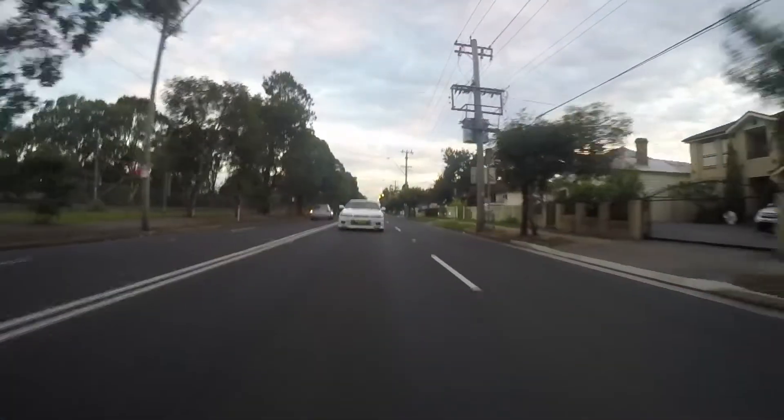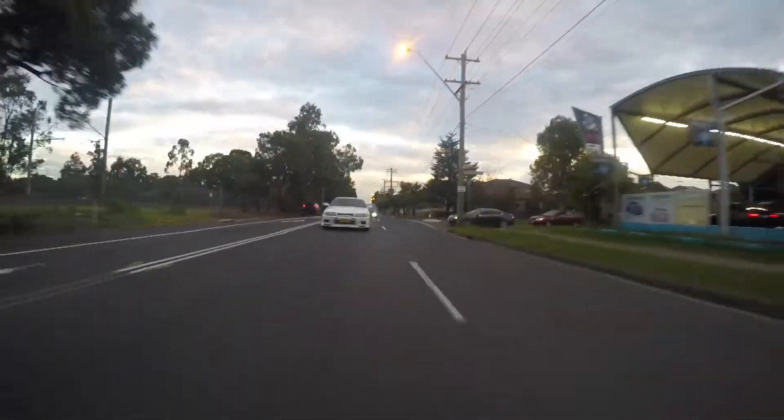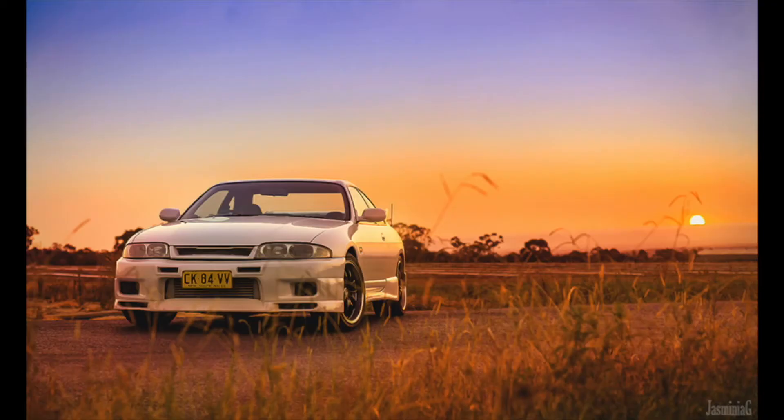That wraps up another episode of Grassroots Garage. A big thanks to Jazz. And if you're interested in organising a unique car shoot, check out our Facebook page, Jazzminia G Photography. Thanks for watching — stay tuned for the next one.